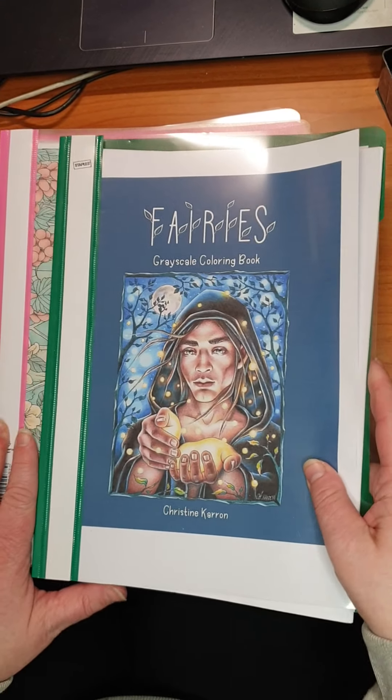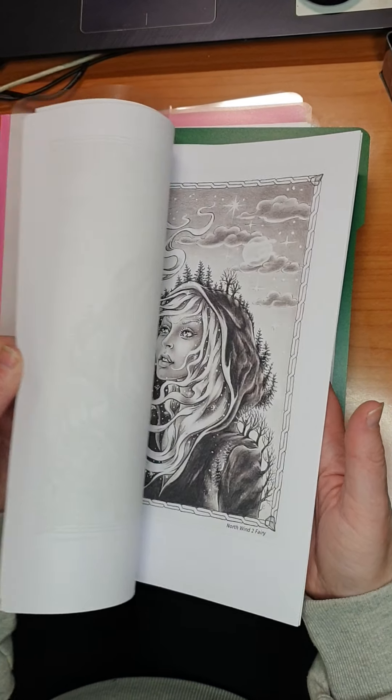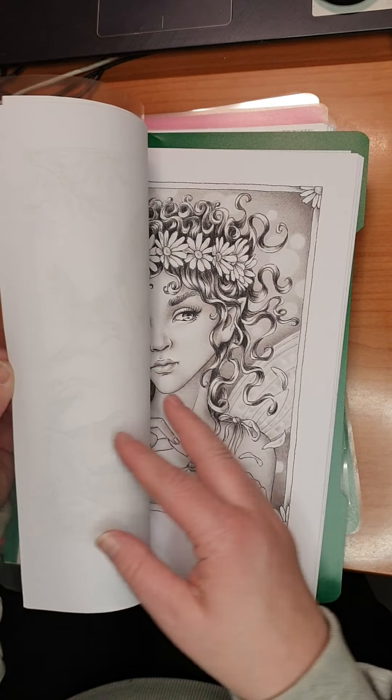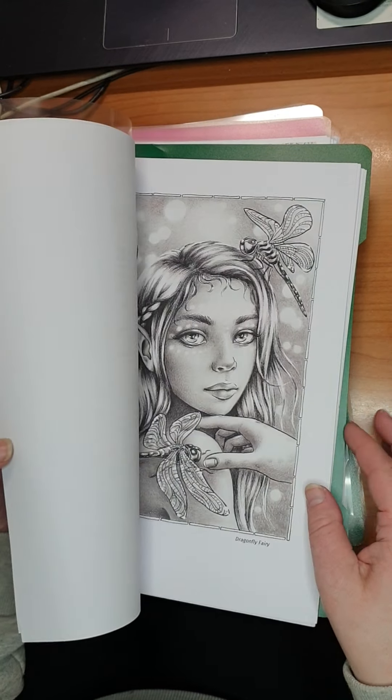Then we have Furious by Christine Caron. I have printed this out. I did not do anything in it yet. This is another kind of paper — it's kind of thicker, better.